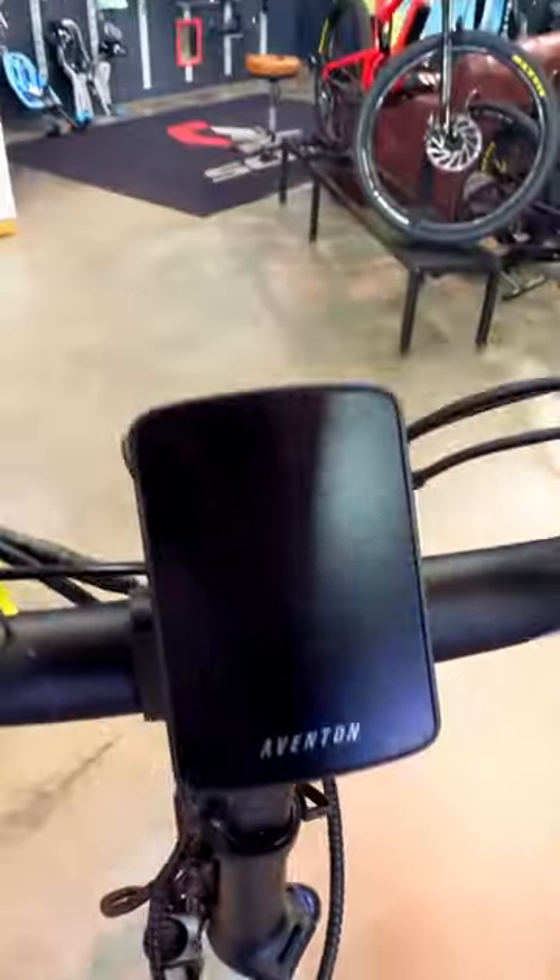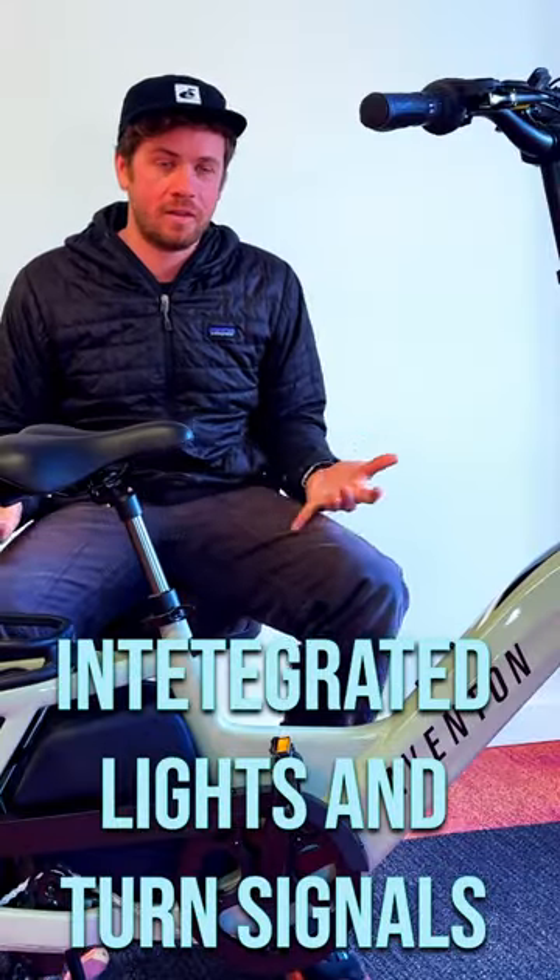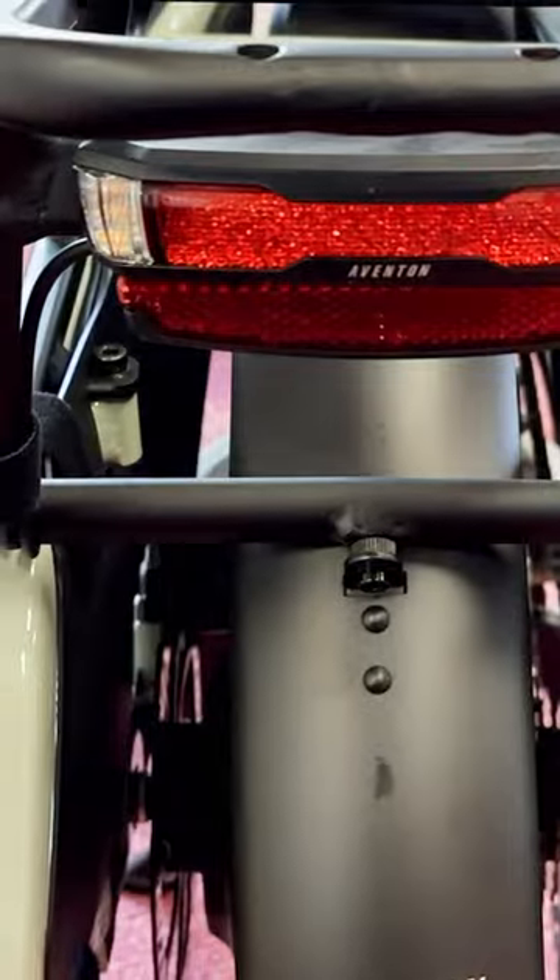This is a sub-$3,000 electric cargo bike. It has integrated lights with turn signals — this is amazing. Most e-bikes these days, the lights are hard-wired into the frame, which is awesome. The lighting is actually super visible and super bright, so cars are going to see it.